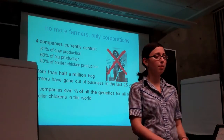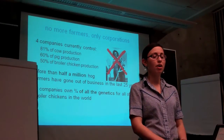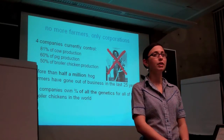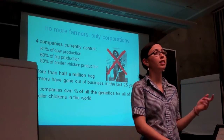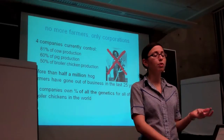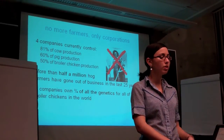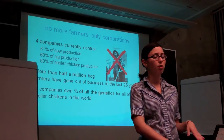Family farmers have also become a thing of the past, thanks to factory farms. More than half a million hog farmers have gone out of business in the past 25 years alone. Four companies now control a majority of cow, pig, and chicken production, and a lot of the same companies also control the raising and processing of the animals, so they have horizontal as well as vertical control of the industry. Two companies own three-quarters of all of the genetics for broiler chickens in the entire world. As you can see, factory farming is really run entirely by corporations.